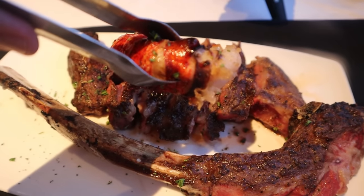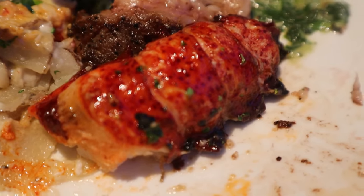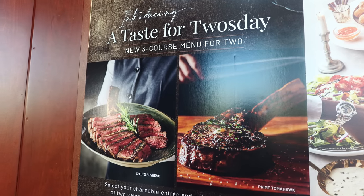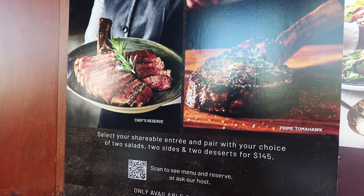Now this lobster is different than the other one I had. This is the truffle poached lobster, which you can add on top of the steak. They have a few different options you can add from the menu. Yeah, it does taste like that truffle flavor. I think the lobster is a nice addition on top — you get a surf and turf. And it's worth mentioning that on Tuesdays, they have a Taste for Tuesday special, which is a three-course menu for two. You get the whole tomahawk steak, sides, salads, and desserts.